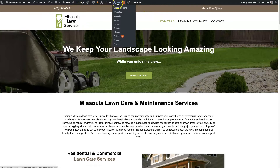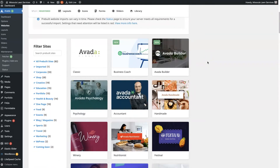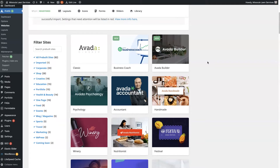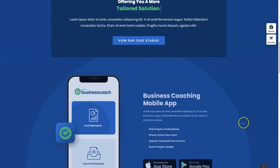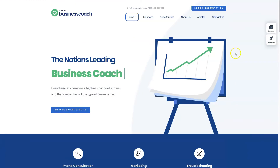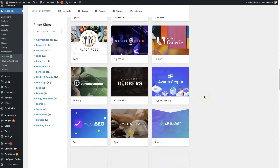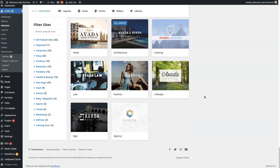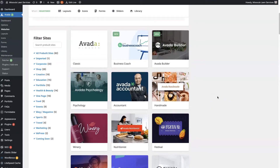If we hover over Avada and click Websites, it actually has some prebuilt template websites that you can use. So if you don't want to build your website from scratch, you can import a prebuilt template, drop your content in, switch out the images so that it's relevant to your business, and be up and running in very short order. They continuously add new templates — there are dozens and dozens to choose from just from purchasing and installing the Avada theme and entering your licensing information.